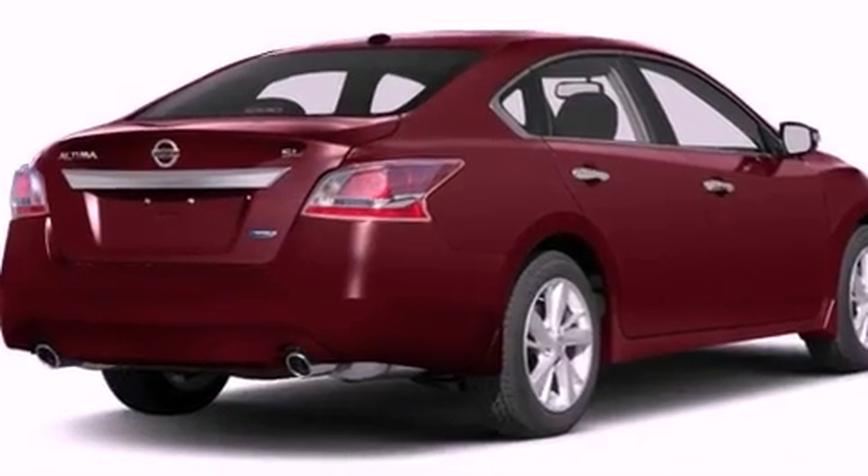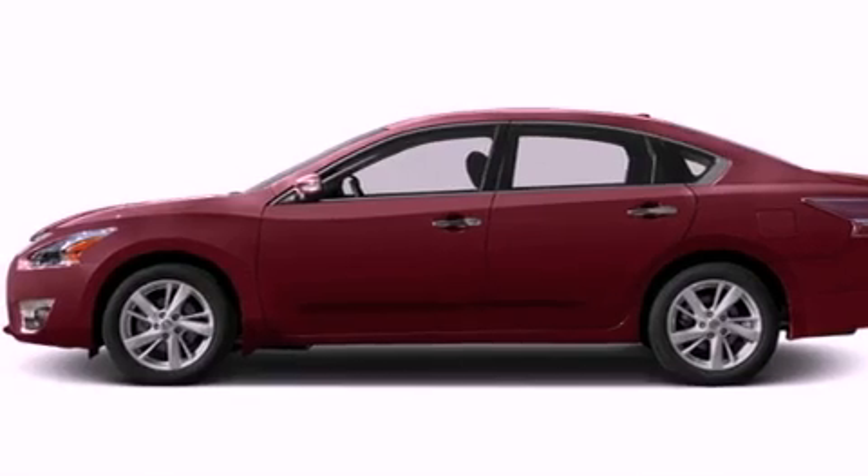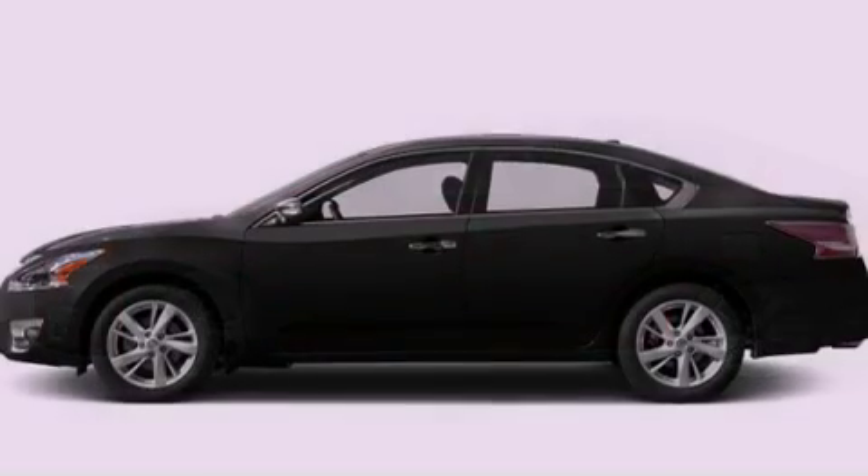A rear-view camera, aluminum wheels, traction control and stability control systems, xenon headlights, leather seats, and performance tires.